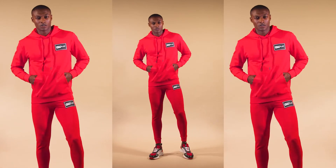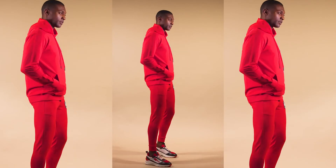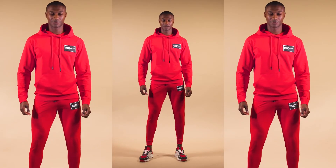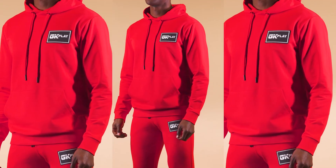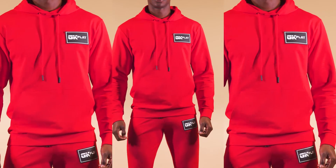In a room full of gamers, you must stand out with this red fleece tracksuit. It combines the red hoodie with rubber label on the chest and matching joggers. Three, two, one — the game is on. Gianni Cavanaugh, made for winners.